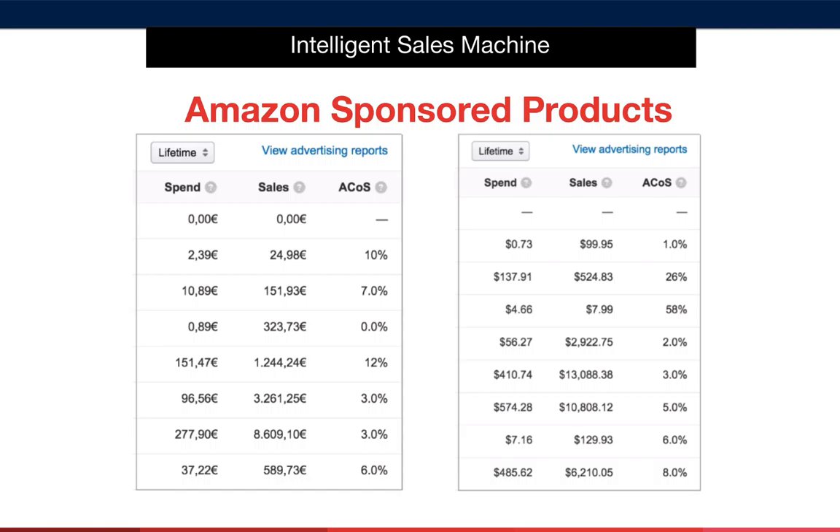You should try to keep your ACOS no higher than about 10% — obviously, the lower the better. That's why it's vital that your profit on return figure is around 30% or more. It gives you room to manage this kind of activity and potentially increase your sales. Advertising like this can help you make more sales, which will in turn help your products rank better due to a higher volume of sales and higher average conversion rate.